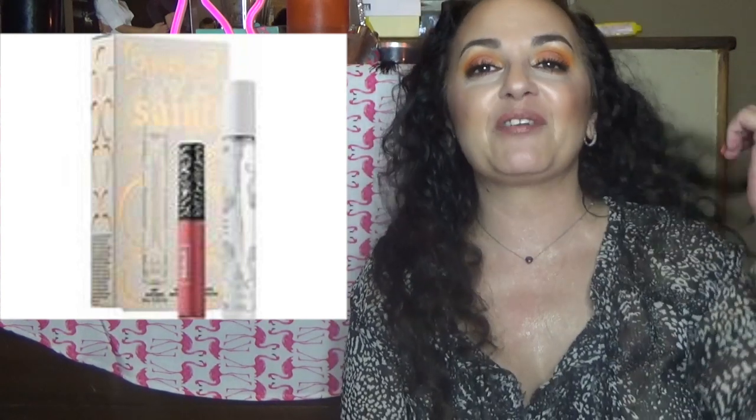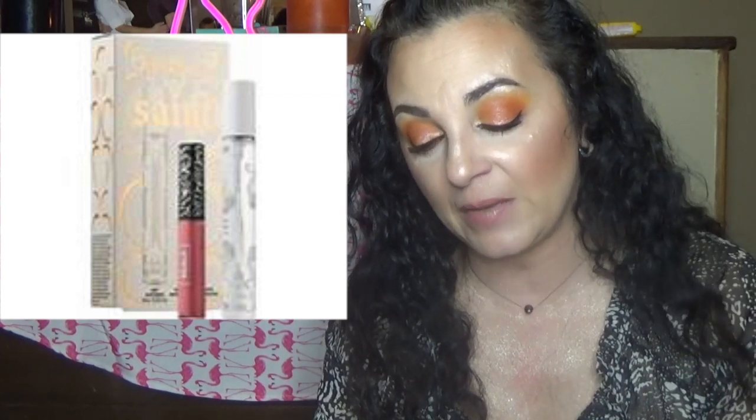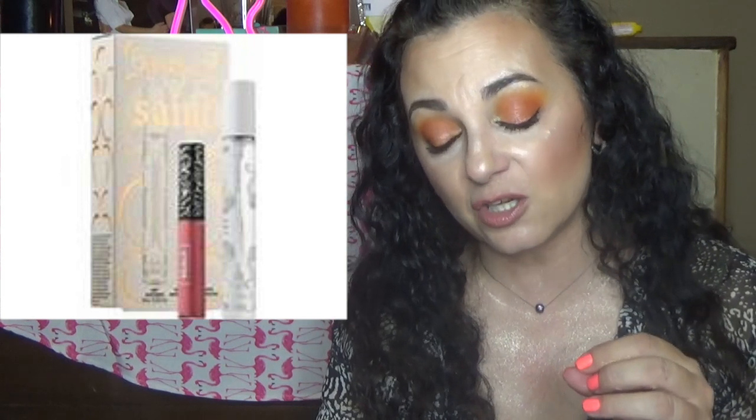Kat Von D products — shockingly, I know. But they are on sale. Her Saint Lipstick and Fragrance set was originally $25 and is on sale for $15. Out of her two fragrances — the Saint and the Sinner — I only like the Saint. My girlfriend Brenda likes the Sinner, which is why whenever I get the samples, they go to her. The Saint fragrance is in a rollerball, which I like because I can throw it in my purse. And the lipstick color looks really, really pretty — I may pick that up.